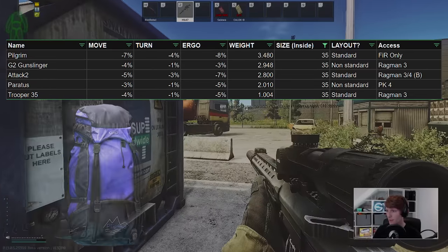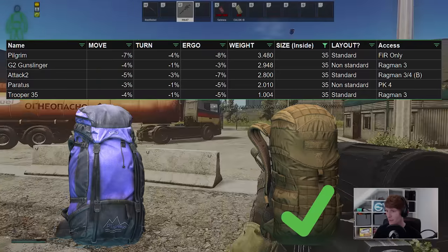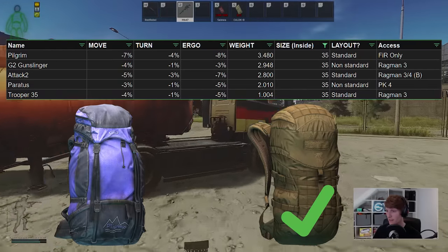The other two are the Pilgrim, which is find-in-raid only and notably very, very purple, and the Tasmanian Tiger Trooper 35, which is the relatively new backpack.